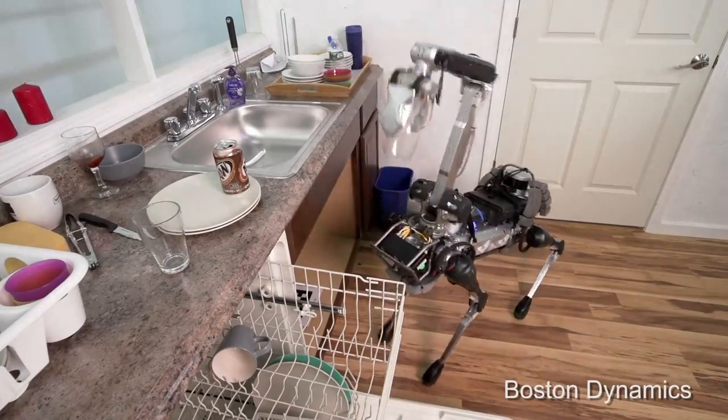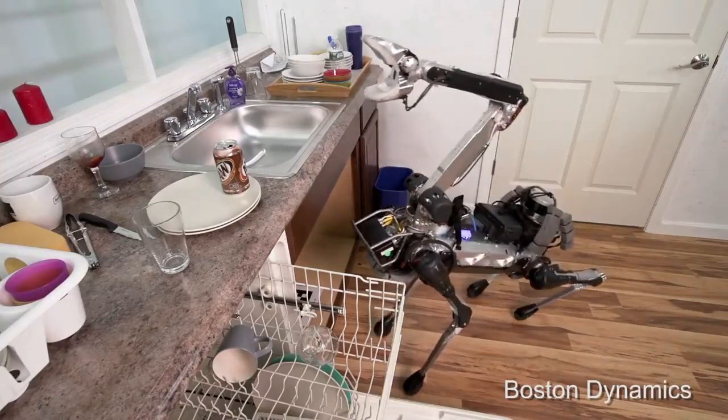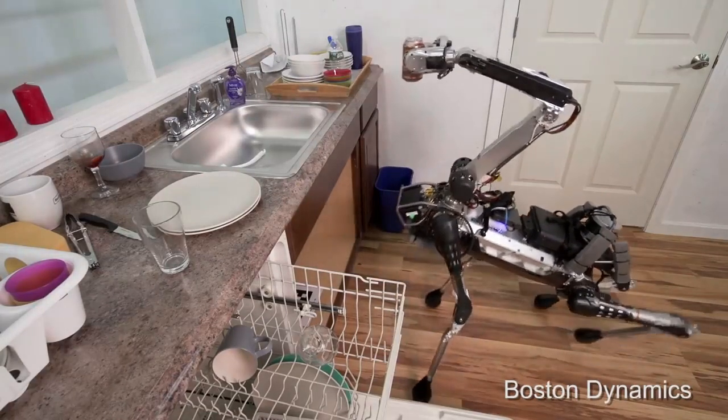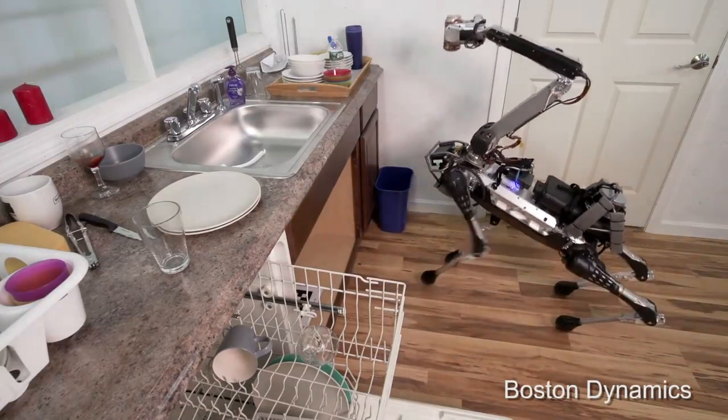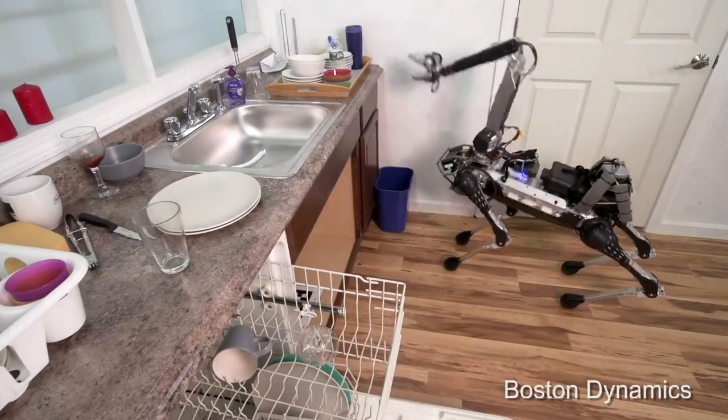Spot Mini runs on electricity and can last for about 90 minutes on one charge. It is very quiet and has sensors that help it move around and do things with its arm. Spot Mini can get up after falling and open doors. It is a wonderful robot that copies the dog's movements.